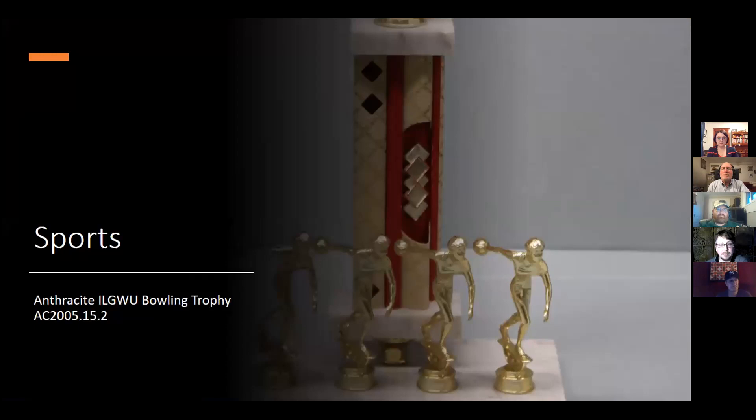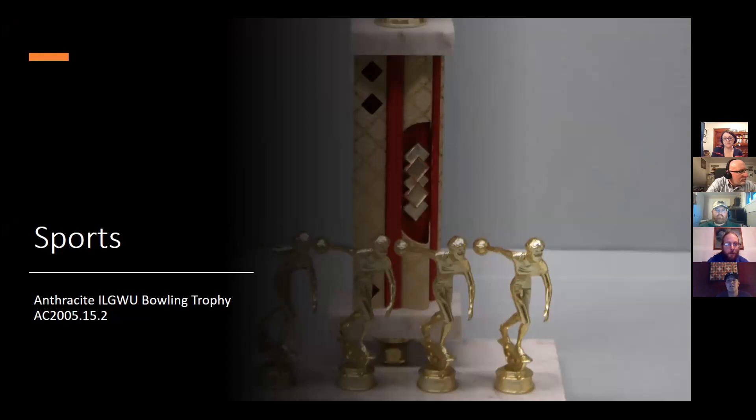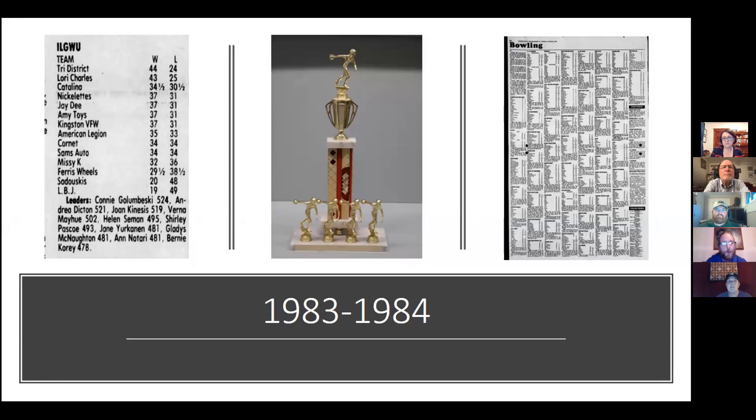Tonight I'm going to talk about an International Ladies Garment Workers Union Bowling League trophy in the collection of the Anthracite Heritage Museum. Bowling is a sport that develops camaraderie and lasting friendships amongst teammates, and the relationships established through bowling often act as a support network, giving strength to the individual through the group. The story of this trophy and its team captain, Verna Mayhew, emphasizes team-building skills that value camaraderie and mentorship. The first ILGWU bowling league in Luzerne County, PA dates to at least 1958 in Hazleton — originally with 20 teams and 100 players in its first year.